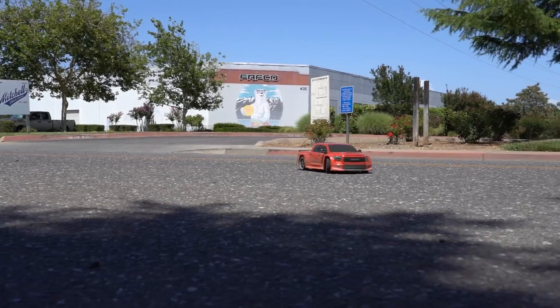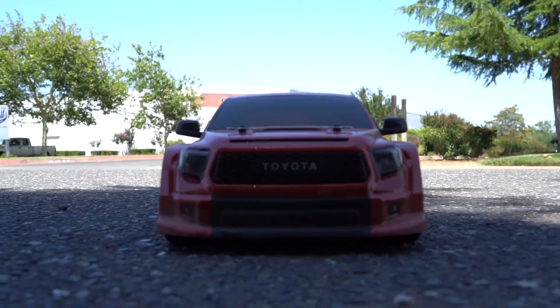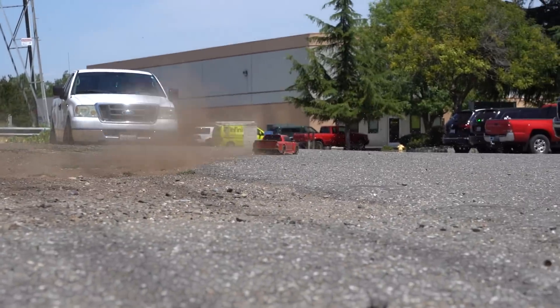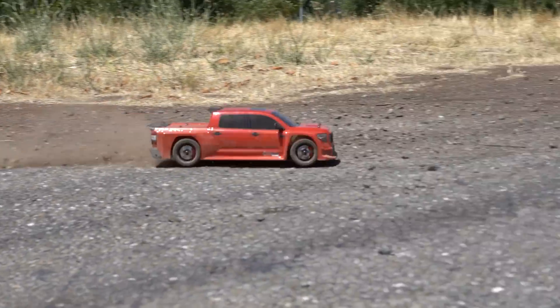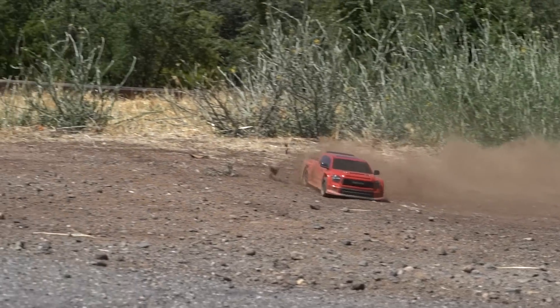That low-end throttle punchiness was especially fun when we did a little driving in the dirt, throwing some roost and kicking up dust. This platform isn't meant for off-road, but a little soft dirt never hurt anyone.